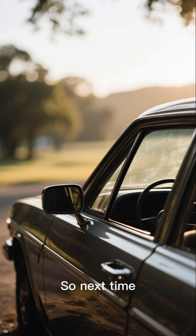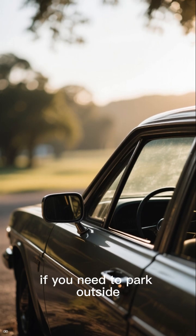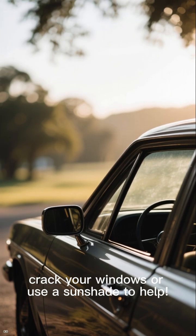So next time, if you need to park outside, crack your windows or use a sunshade to help.